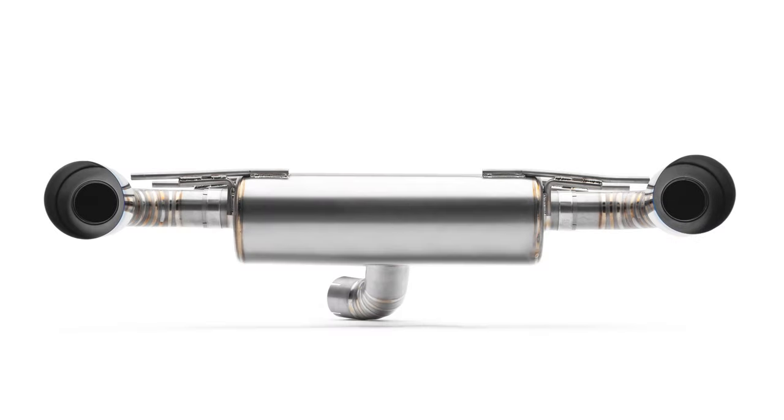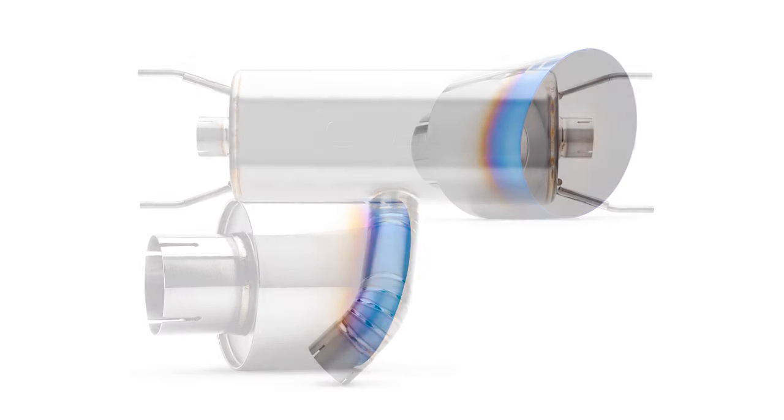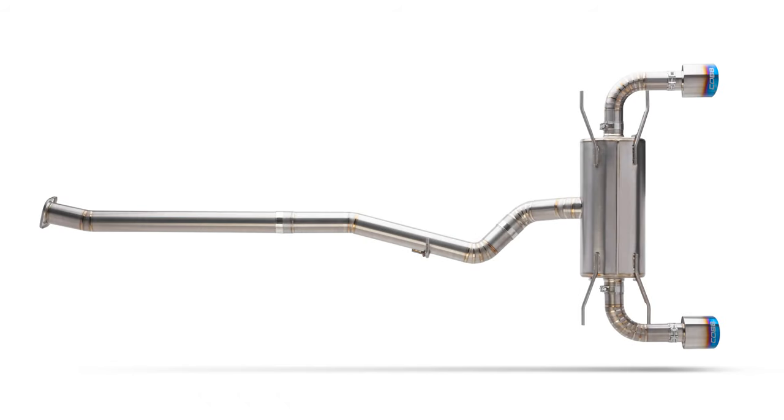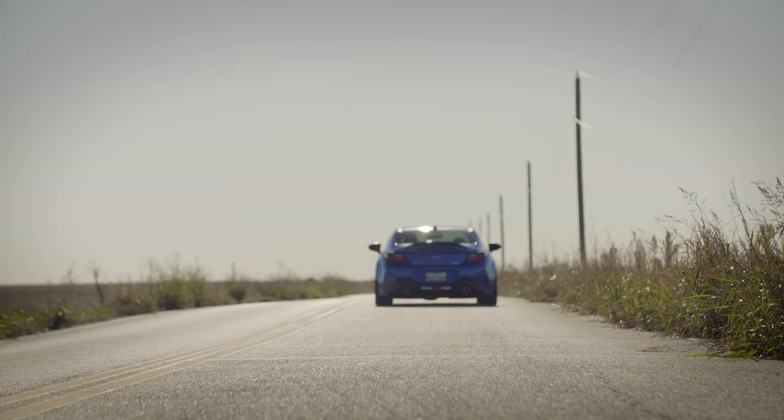There's no need to choose between weight, performance, style, or quality. The Cobb Titanium Cat-Back for the 1st and 2nd gen BRZ, FRS, and GR86 models combines all of that in one exhaust. So make your daddy proud by drifting on over to CobbTuning.com to grab one for your car today.